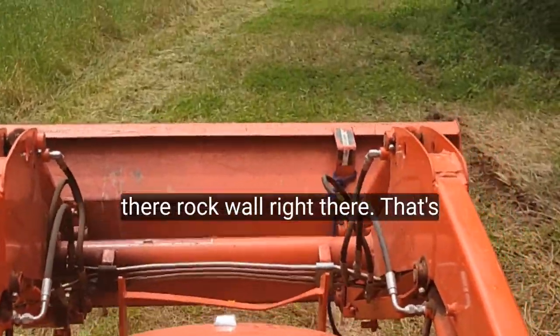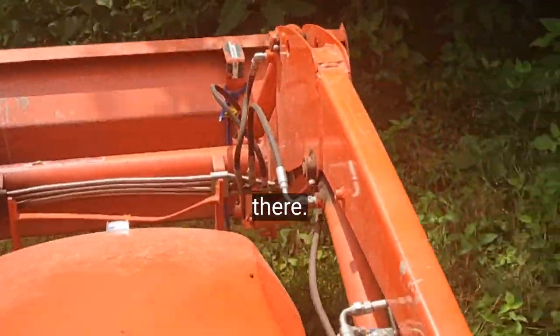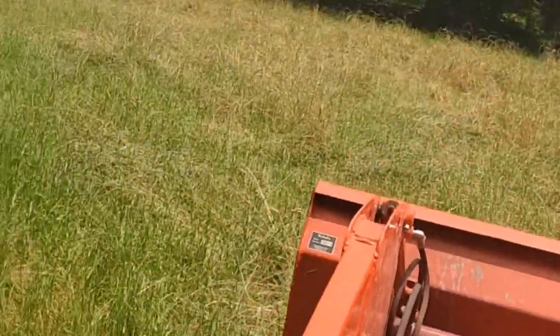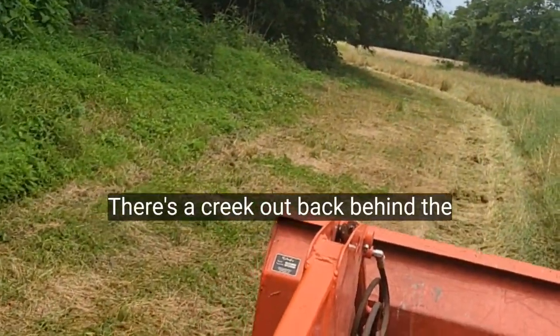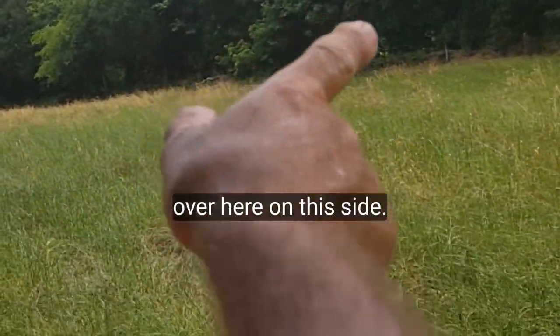There's a rock wall fence right there — that's the end of the property right there. Rock wall fence. There's a tree out back behind the rock wall fence over here on this side.